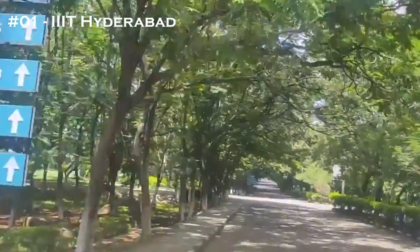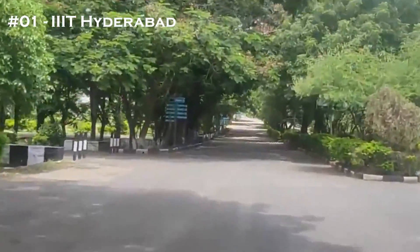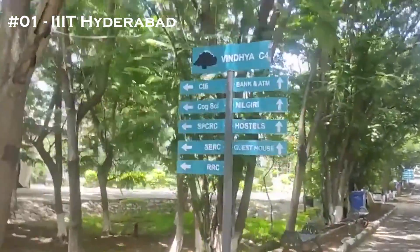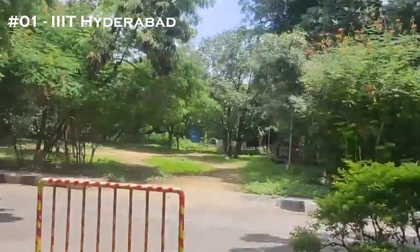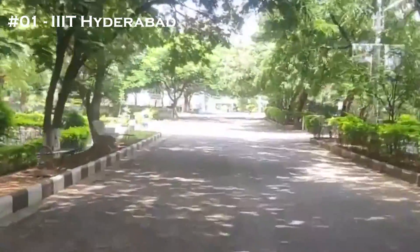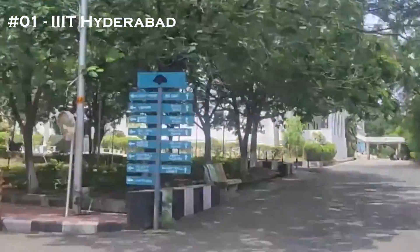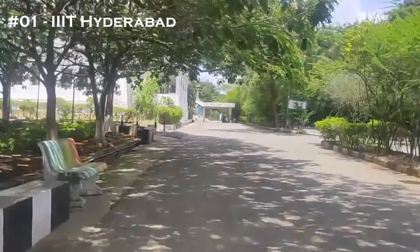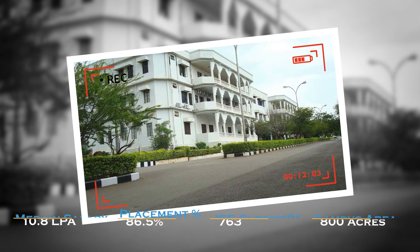IIIT Hyderabad's NIRF 2022 ranking is 62. The least JEE cutoff stands at 998. The median salary is an impressive 30 LPA. The placement percentage is 97% and the campus area is 576 acres. This is a wholesome college that tops the list of top 12 colleges through JEE Mains.